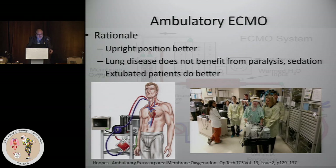Lung disease does not benefit from paralysis and sedation, and it does not benefit from positive pressure ventilation. If we can rest the lung with a spontaneously breathing patient, that would be the goal. These cases are few and far between. The vast majority are VV ECMO patients, although VA ECMO ambulatory can be done as well.